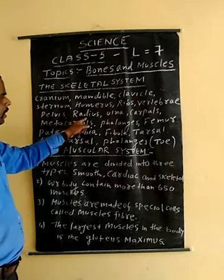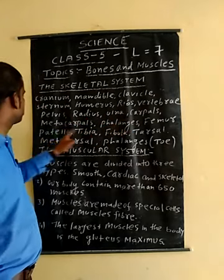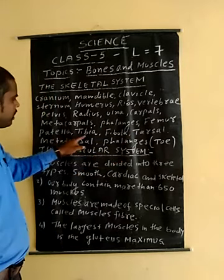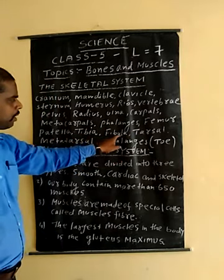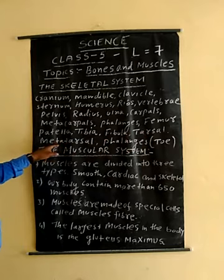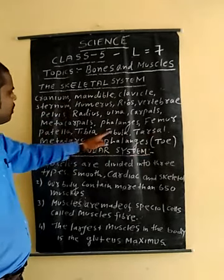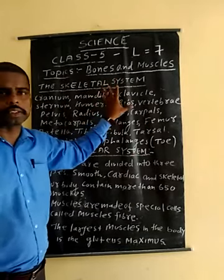Continuing the list of major bones: pelvis, radius, ulna, carpals, metacarpals, phalanges, femur, patella, tibia, fibula, tarsals, metatarsals, and phalanges of the toes. All these 20 major bones combine together to form the skeletal system.